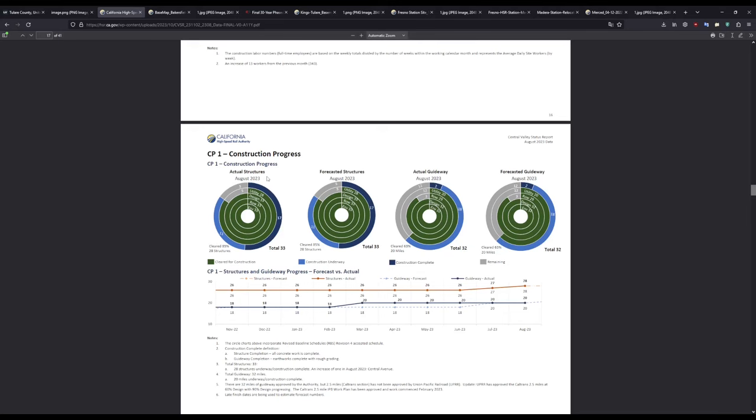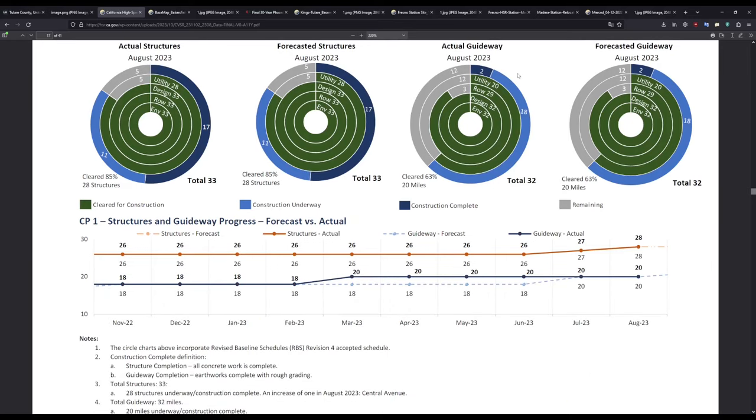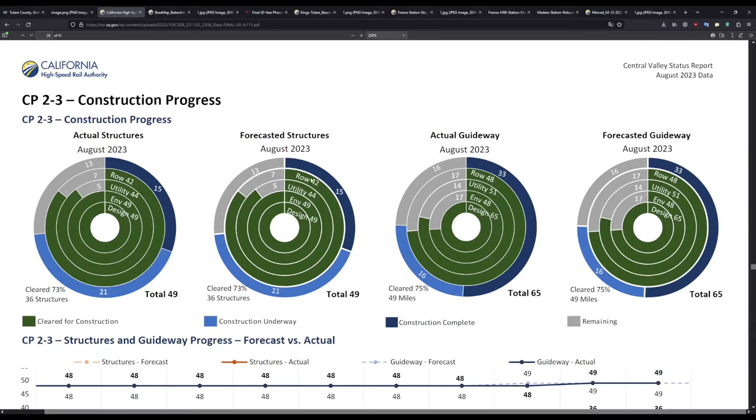Now let's move on to the construction progress for each construction package. For CP1, actual structures currently are 11 under construction and 17 complete, matching the forecast exactly — meaning we are on target right now. The guideway is also exactly as forecast, with 18 miles under construction and 2 already complete. For CP23, we have 15 structures complete and 21 under construction, also matching forecast, with 16 miles of guideway under construction and 33 complete.